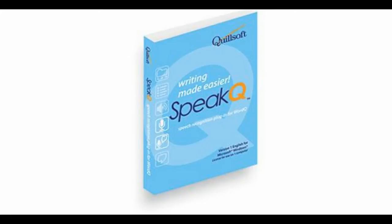Number six is Speak-Q. This program is complete with speech recognition. Students who are physically disabled or slow at writing can use this program to dictate what they wish to write.